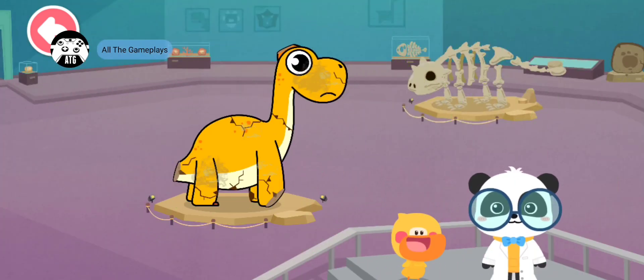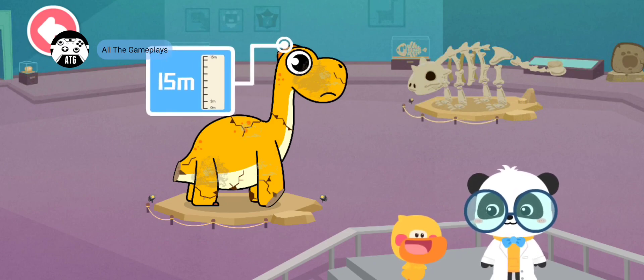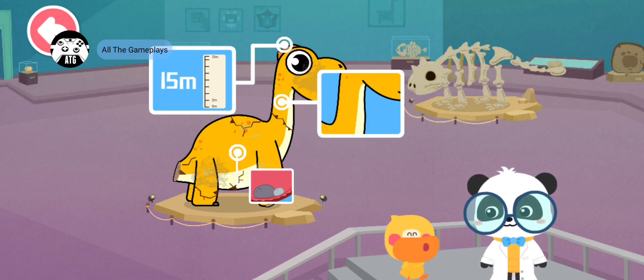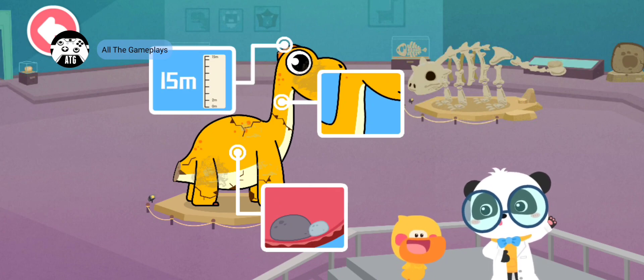Thank you! Quacky, what have you learned in this section? Brachiosaurus is quite tall, it has a long neck, and it can eat rocks to help digest the food. You're right! Let's go on.